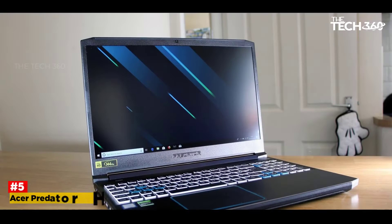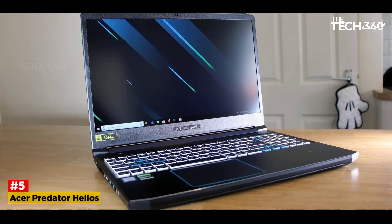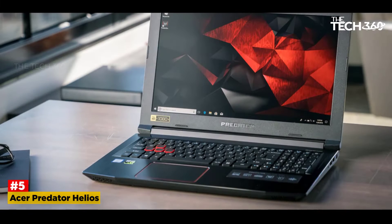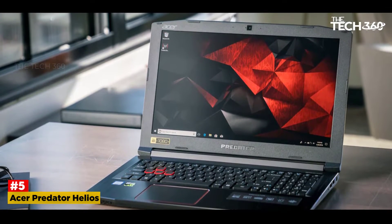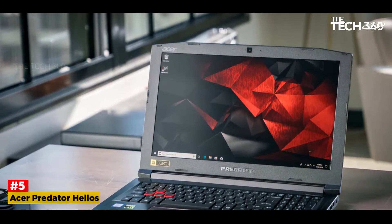Number 5: Acer Predator Helios 300. The Predator Helios 300 is probably the only laptop from Acer that we have mentioned over and again for every other purpose. Overall, no matter what purpose you wish to use it for, you can smoothly play games, run high-end software and other applications. It features a vibrant and sharp 15.6-inch Full HD IPS display for immersive picture quality on your screens.